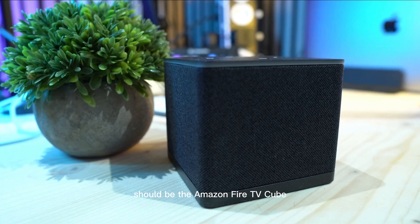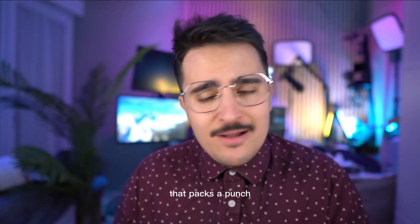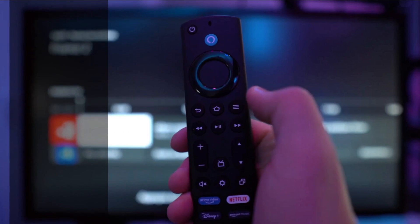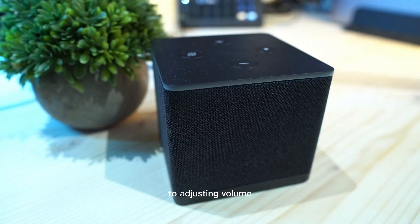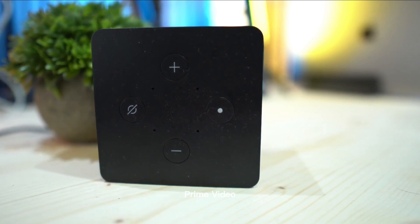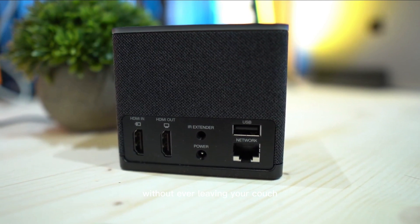Next on your radar should be the Amazon Fire TV Cube — a compact and sleek device that packs a punch. With 4K Ultra HD streaming and HDR support, you'll enjoy stunning picture quality and vibrant colors on your compatible TV. The star of the show is the built-in Alexa voice assistant. From launching apps to adjusting volume and even controlling smart home devices, just ask Alexa and she'll take care of it all — no more hunting for remotes or pressing buttons. The Fire TV Cube offers a vast selection of streaming services including Netflix, Prime Video, Hulu, and many more. Easily switch between apps and discover new content without ever leaving your couch.